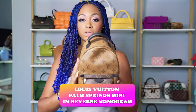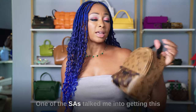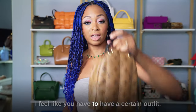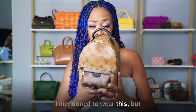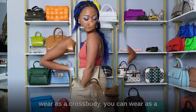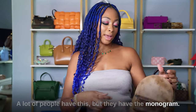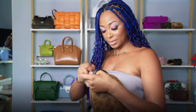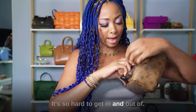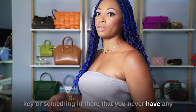This is the Louis Vuitton Palm Springs Mini in reverse monogram. I was originally going to get the traditional monogram but I'm glad I didn't — it's super unique. You have to have a certain outfit to wear it, but it comes with longer straps. You can wear it as a backpack, crossbody, shoulder bag, or top handle — so many different ways. The front pocket is pretty useless though — so hard to get in and out of it's not even worth putting anything in there.